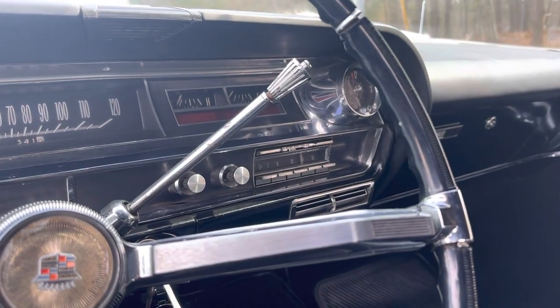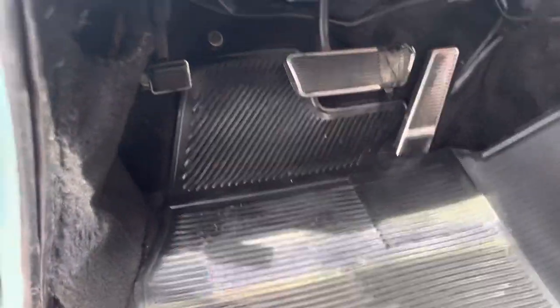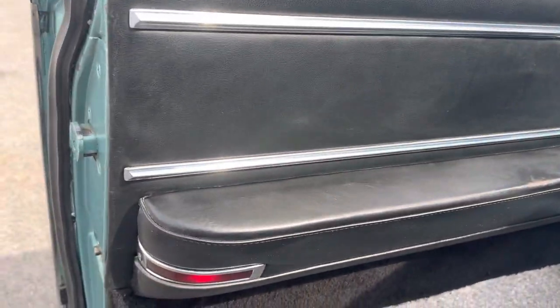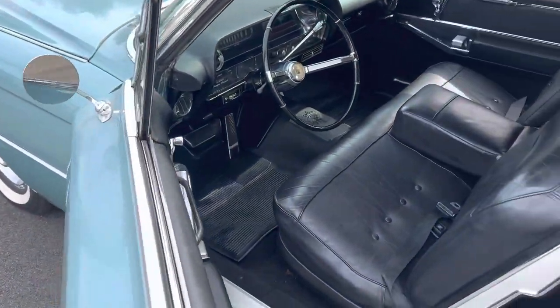The AM radio powers up, but mostly static comes out of the speakers. There's a cool vintage floor mat, and the carpets are nice — there's a small hole in the carpet, but the floors are very clean underneath. It's an aftermarket carpet, probably installed in the '80s. The original door panels are in fine condition. Just a real nice turnkey cruiser for you and the family.